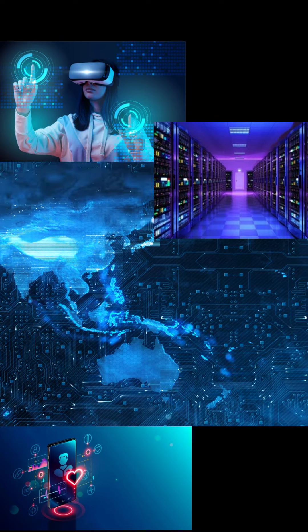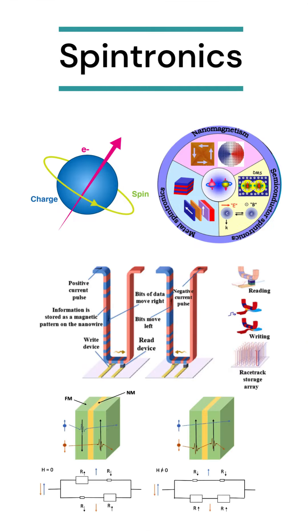This is the future our research group is helping to build by pioneering the field of spintronics. The promise of this emerging field holds the potential to reshape the landscape of technological devices we use every day.